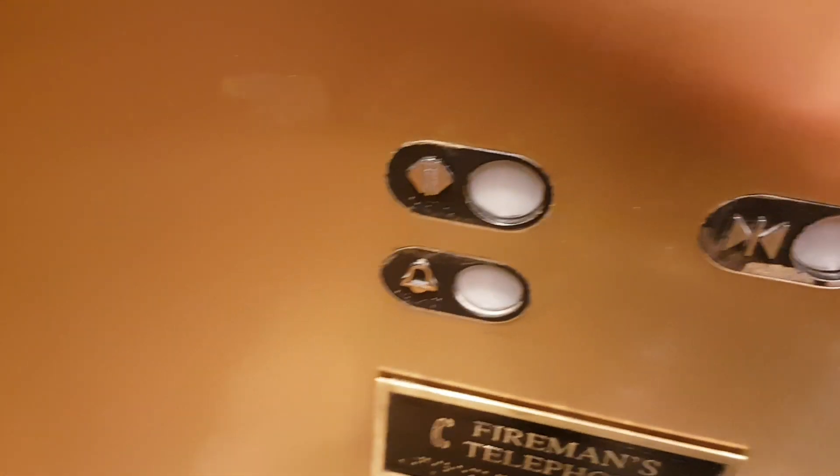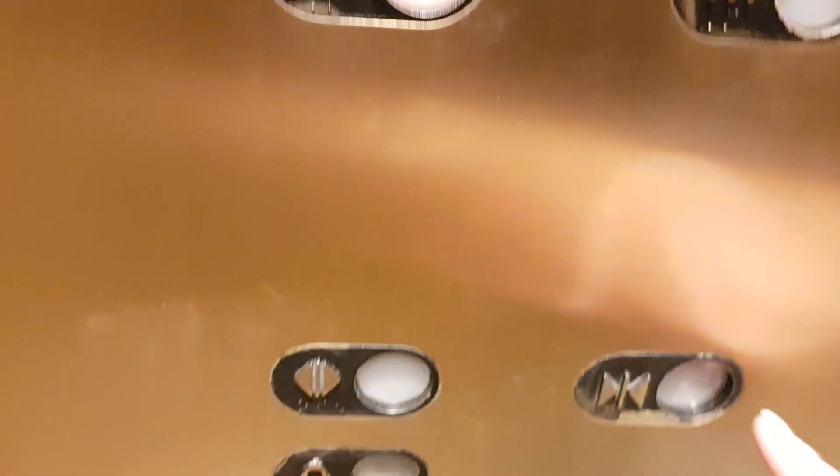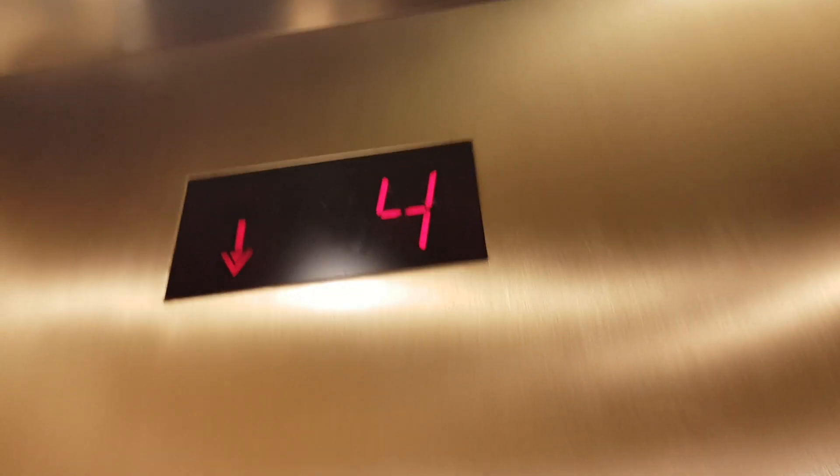Going down. Go down to four and let's change elevators. Four floor. Let's change elevators here.